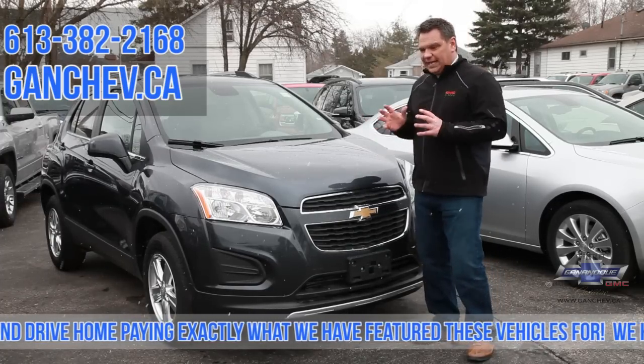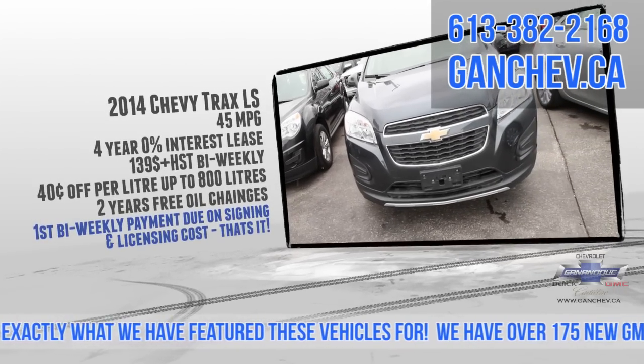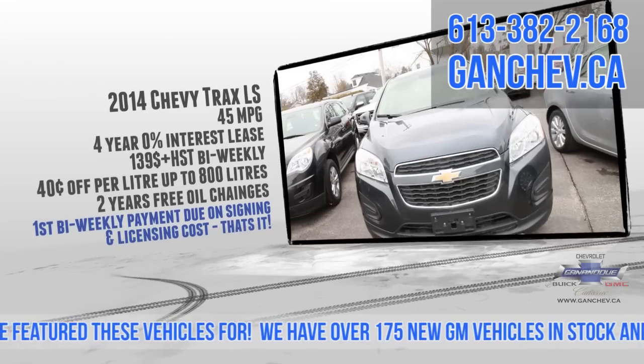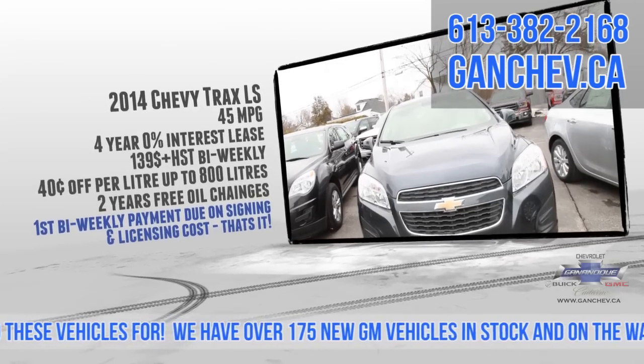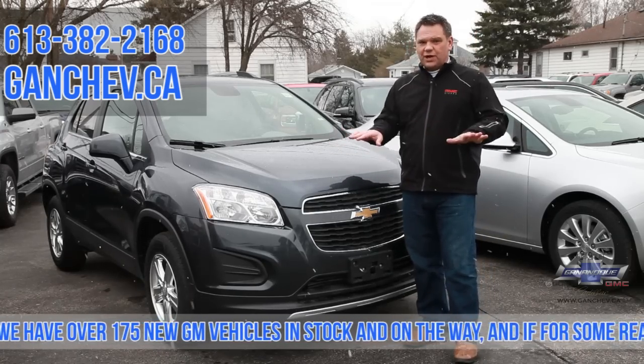It's really easy getting in, really easy getting out. Lots of room, great gas mileage. And again, $139 bi-weekly, four years, 0%. Also, $0.40 off a litre and two years no charge oil changes.